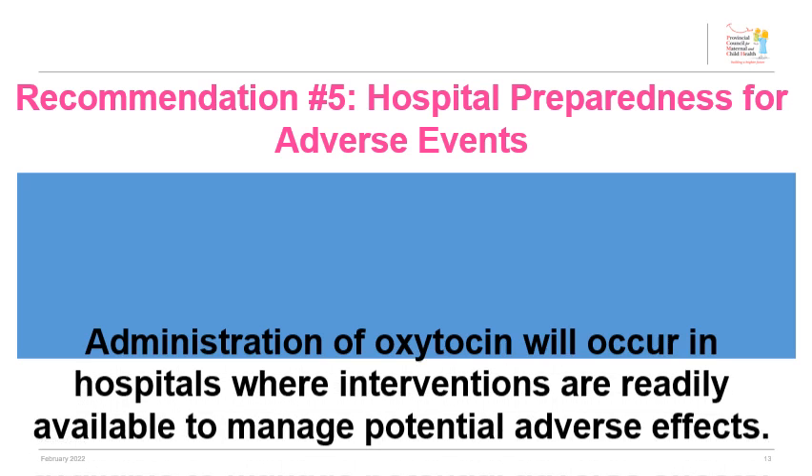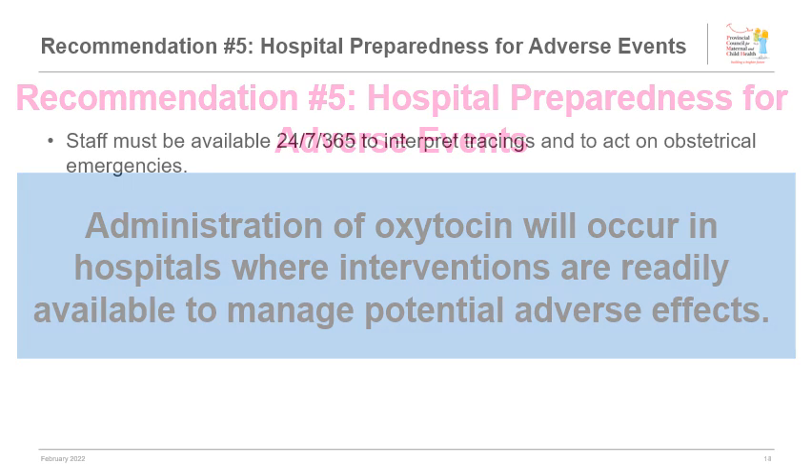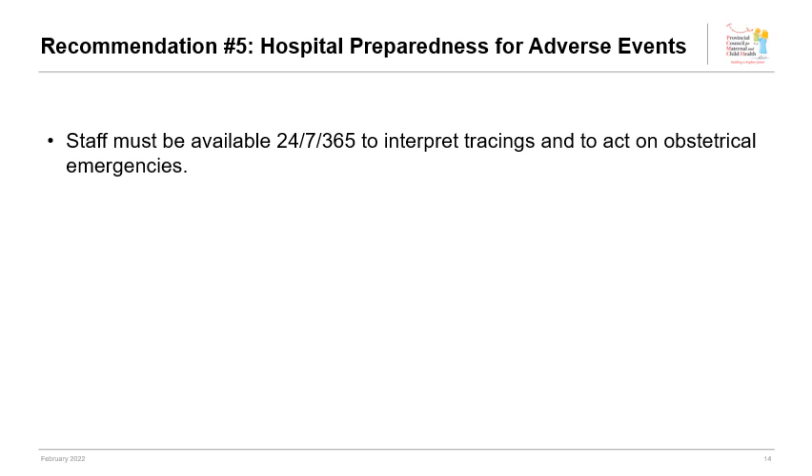Administration of oxytocin will occur in hospitals where interventions are readily available to manage potential adverse effects. HIROC identified obstetrical incidents during intrapartum fetal surveillance from 2004 to 2013: 18% were precipitated by a reduced capacity to respond to obstetrical emergencies due to lack of staff availability, and lack of OR availability represented 11% of these incidents.